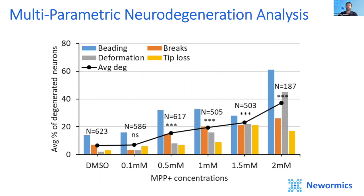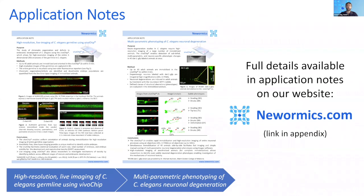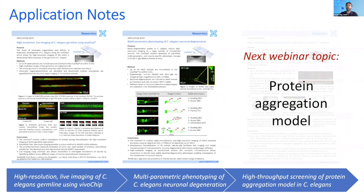This is the full picture showing multi-parametric degeneration analysis for each drug concentration. The average percentage — shown by the black line — of neurons that showed some form of degeneration increases as MPP concentration rises. The toxicity becomes significant above about 0.1 millimolar, and more severe phenotypes such as deformation and tip loss are observed at higher concentrations. Above about 2 millimolar, the drug killed the majority of worms or arrested their development at an earlier larval stage. The full details of these two studies can be found on our website. We also have an application note on protein aggregation bodies in C. elegans, which will be the focus of our next webinar introducing the VivoChip 96X and its use in high-throughput screening.